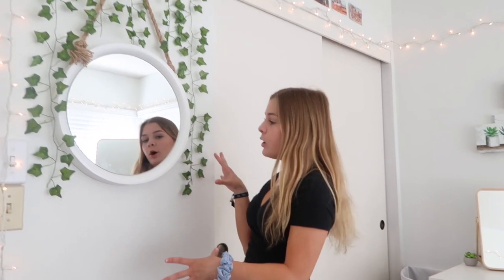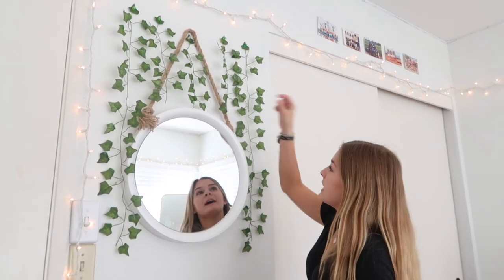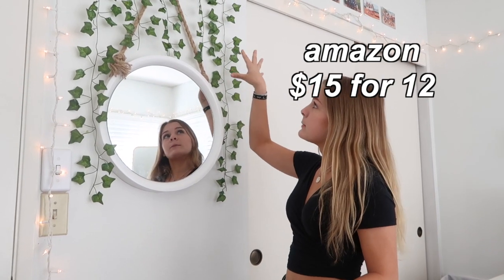When you walk into my room, to the left of my door, this first little wall is what you see here. I have this circular mirror that I think is from TJ Maxx and it has a little rope that it's hung by — I think it's really cute. These two colors are kind of like the theme: white, gray, and this brownish tan color. And then I hung these vines all around it and they're from Amazon.